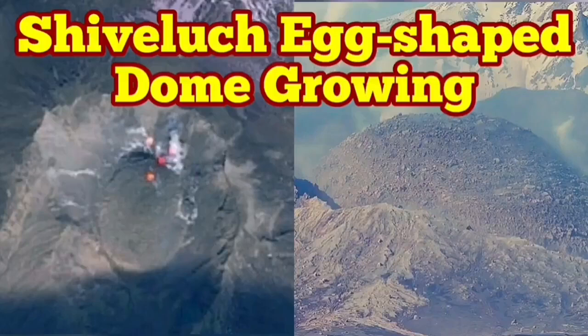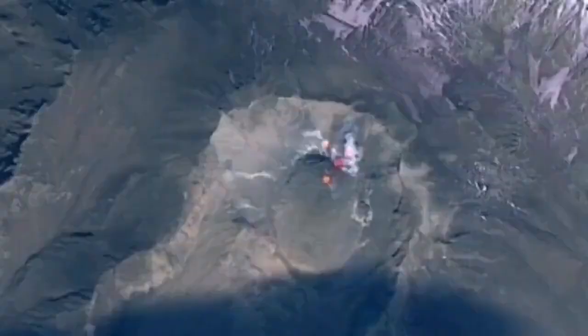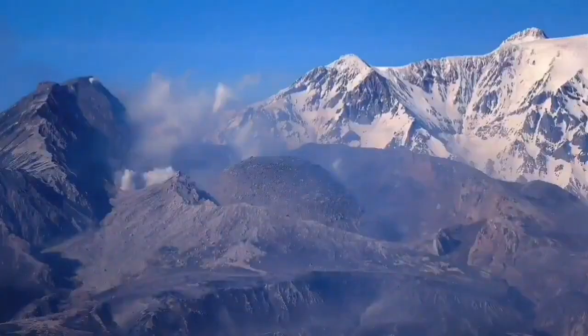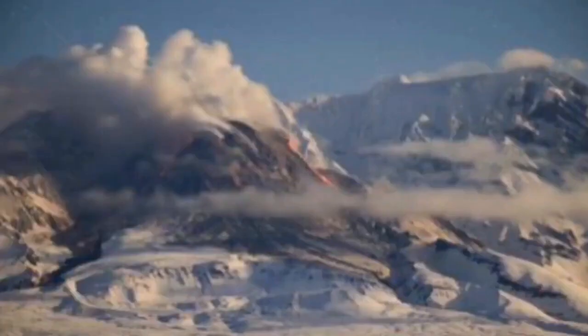The latest images from Shiveluch volcano show the volcanic dome, which was forming in place of the older shattered dome, is now growing and shaped like an egg — as you can see here from the ground image and also from satellite. This is the volcano which erupted earlier this year and blew up the old dome.